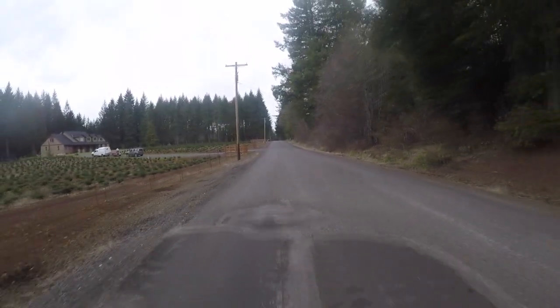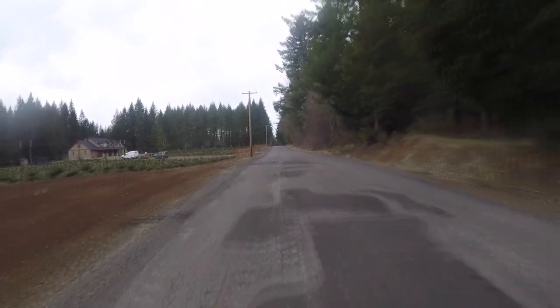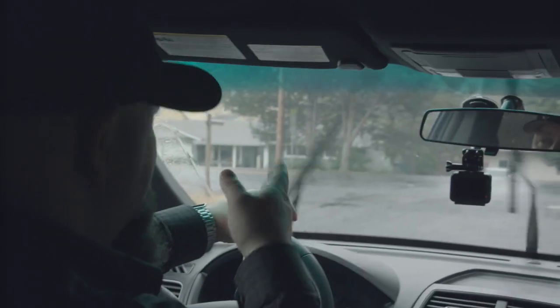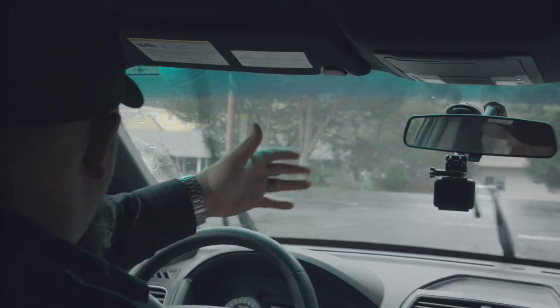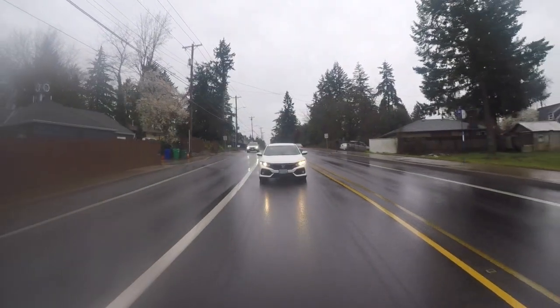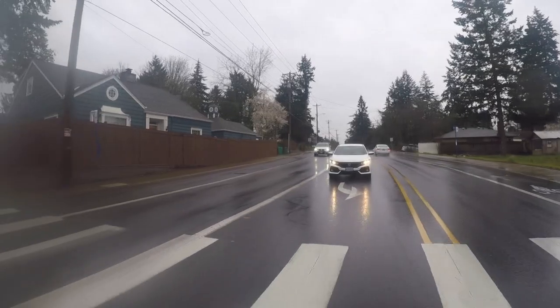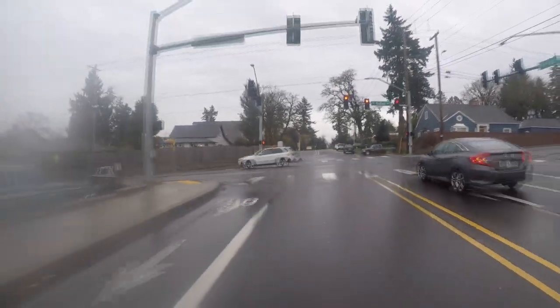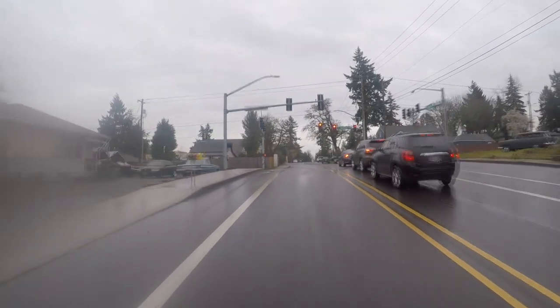Local roads in the pavement management program — the software piece that we use — locals don't rank very high in the system. The reason they don't is because they're smaller, low-volume, local neighborhood type streets. Most of the demand is on our arterials and collectors. They've got more cars, more traffic, more trucks, so they deteriorate at a faster rate. What the system looks at when it ranks these roads is a cost-to-benefit analysis.